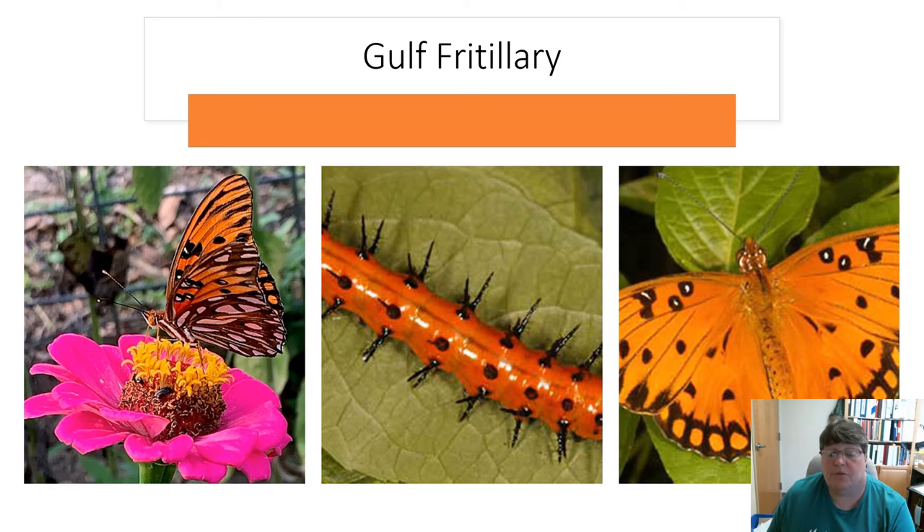The next one is one you see quite often — it's a Gulf fritillary. It looks a lot like the monarch in coloration, but the patterns on the wings are totally different. These are ones I've seen in my garden; I actually took the picture on the left on one of my zinnia plants.